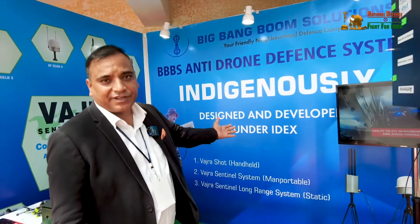This counter-drone defense system was designed under IDEX. We are the only company in India that won the DISC One Challenge and started working on anti-drone systems in 2020. We have now developed everything in a very targeted way and are on the verge of receiving orders from the IAF and Indian Army, with RFPs closed and deliveries expected soon.